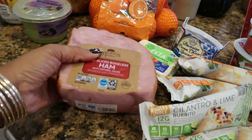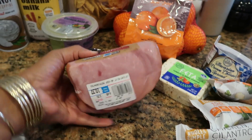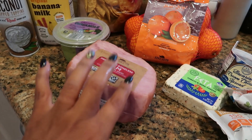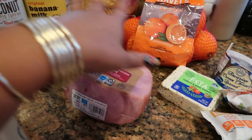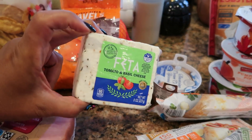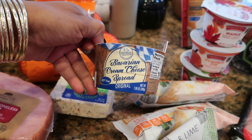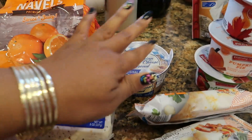I also got some navel oranges and a pre-sliced boneless ham from Appleton Farms. This piece was $10.37 and it's already sliced — we'll use this for sandwiches or breakfast, like frying it in a pan with some eggs. Then my feta cheese, which I'll crumble up and put in my salad. And I'd never had the Bavarian cream cheese spread before but it sounds good — I'll be putting that on some bagels.